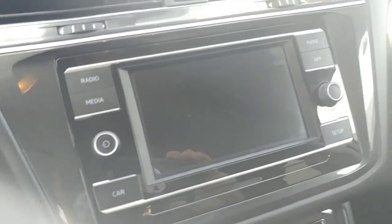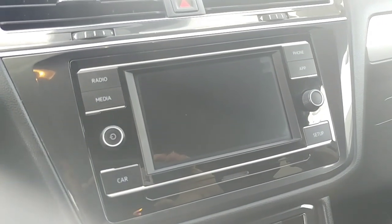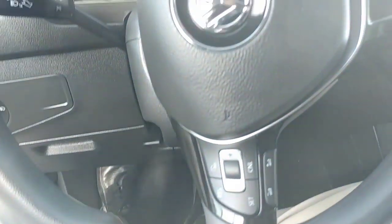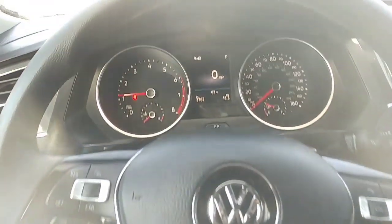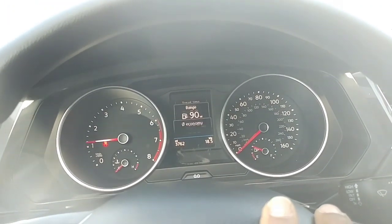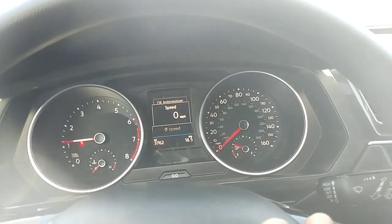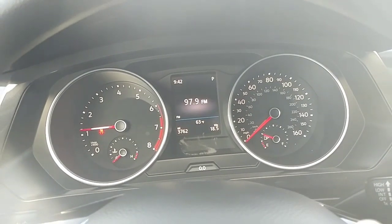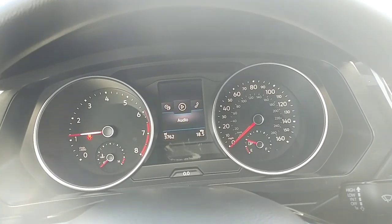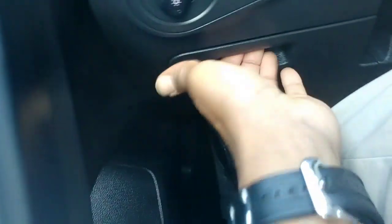It's got an 8-speed transmission, electronic parking brake, and auto start-stop. You have Apple CarPlay right here, and it does have an SD card slot as well, plus Bluetooth streaming audio. If you plug in your phone, it mirrors to the screen — works for Apple, Samsung, or any newer phone. Multifunction steering wheel, and the MFI computer shows oil temp, economy, range, travel time, and distance. There are only 3,762 miles on the vehicle.